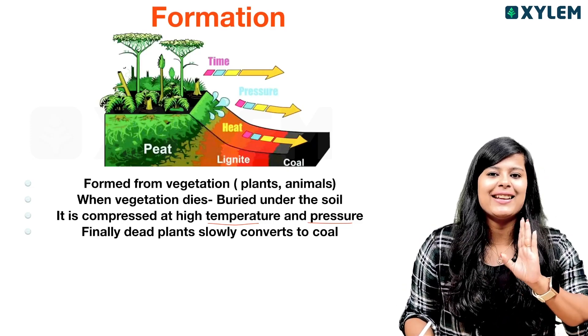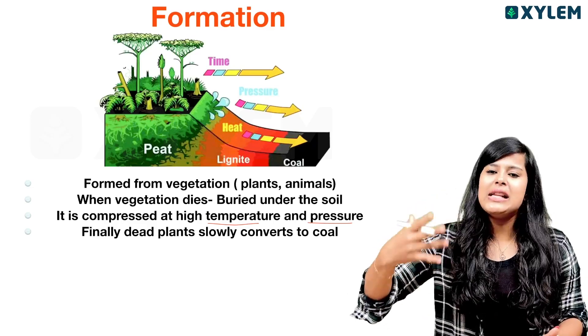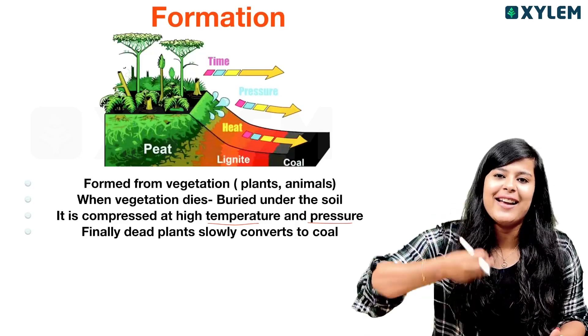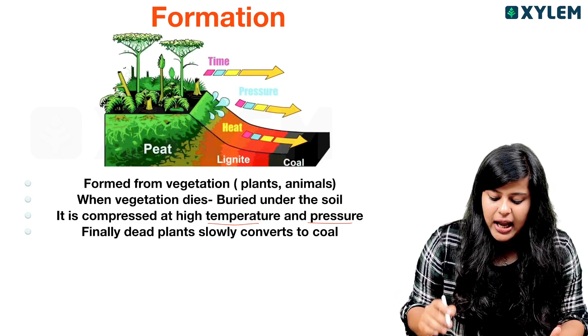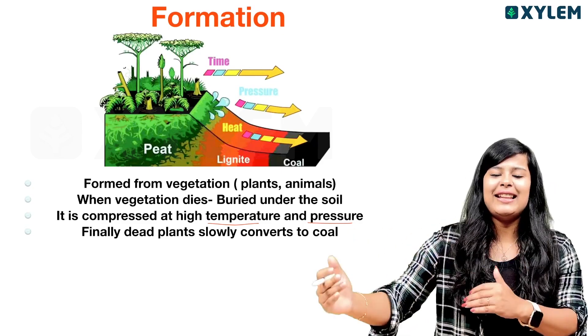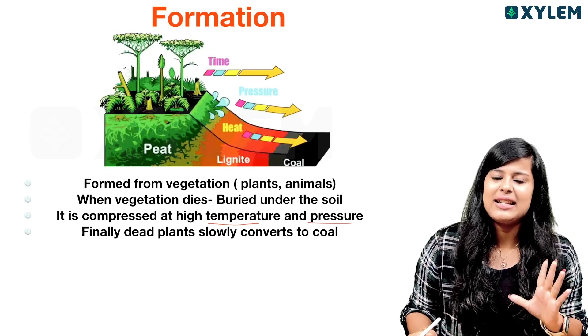This is a simple story. Vegetation — plants — will die. In a million of years, they will form types like Peat, Lignite, and so on. You can use just a few types like that.